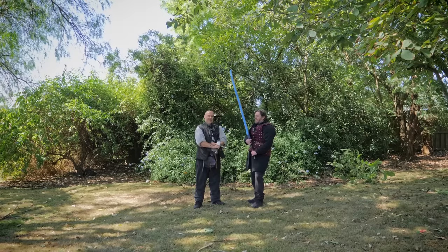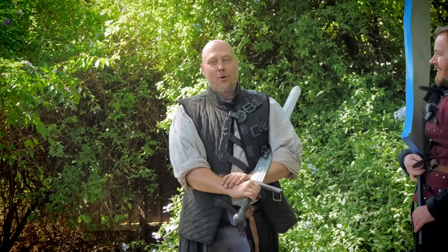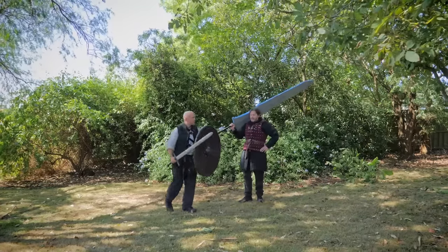We'll do a couple more exchanges and see how we go. I feel like I want to grab a shield to try it. You've got a big sword — I'm grabbing a big shield. This is my jam: sword and board.